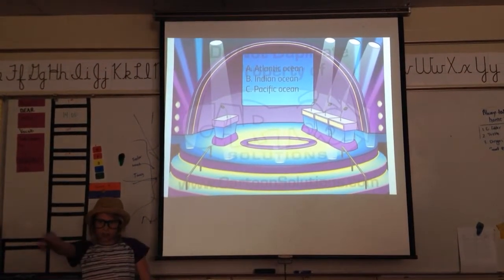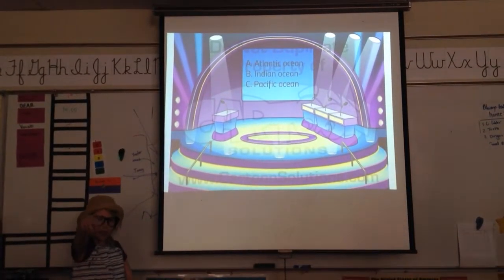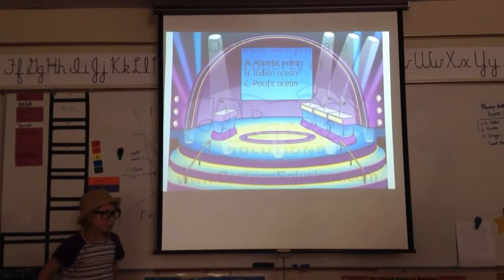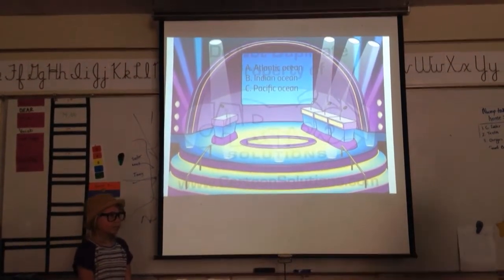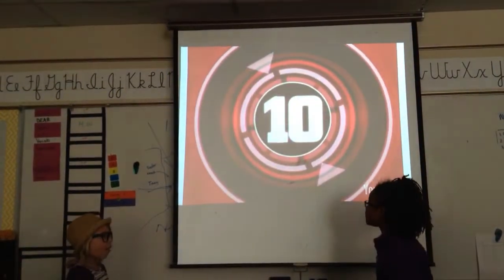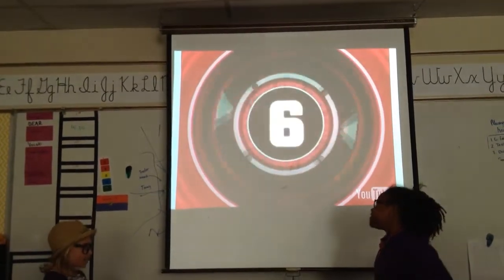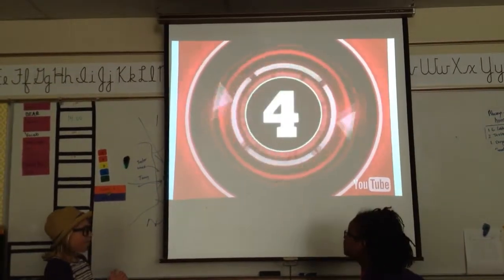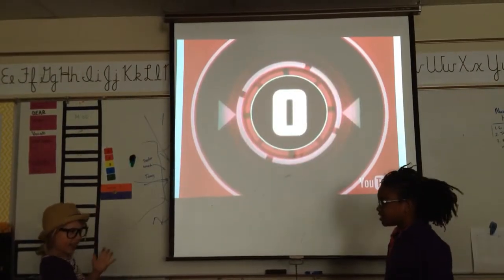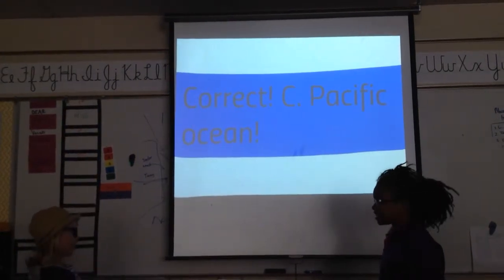I need a volunteer from the crowd. You, young lady in the purple sweatshirt, come on up. Your time starts now — ten, nine, eight, seven, six, five, four, three, two, one. Let's check your answer. I hope she's right. Correct! Sea otters live in the Pacific Ocean.